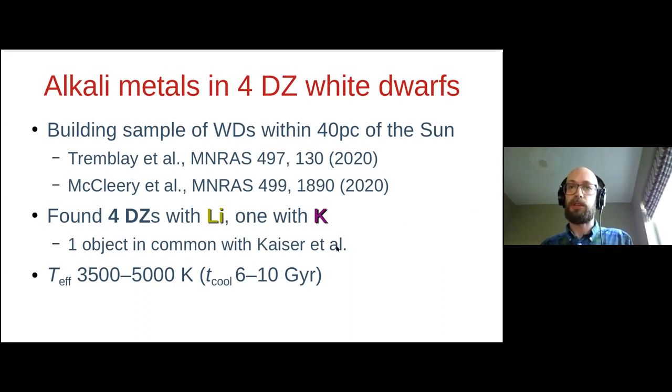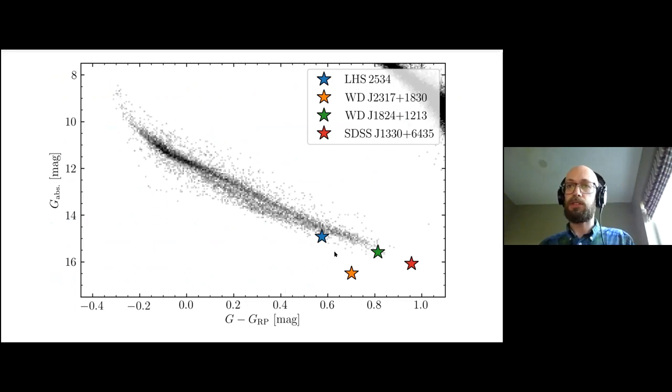Ben has already mentioned the object we have in common, SDSS J1330. These white dwarfs are all very cool objects. Putting them in the Gaia HR diagram, we can see them at the very red end of the diagram. One of them is quite offset in luminosity, suggesting it's very massive.